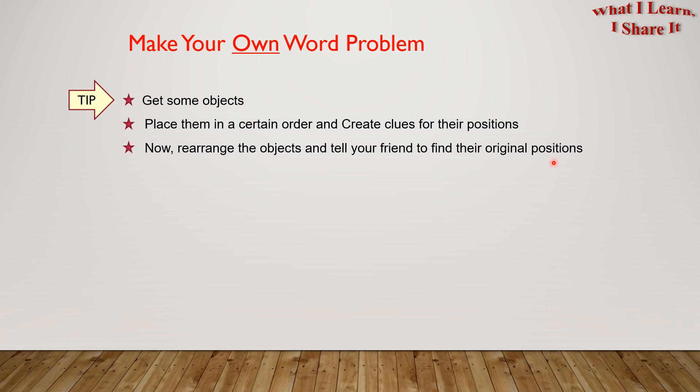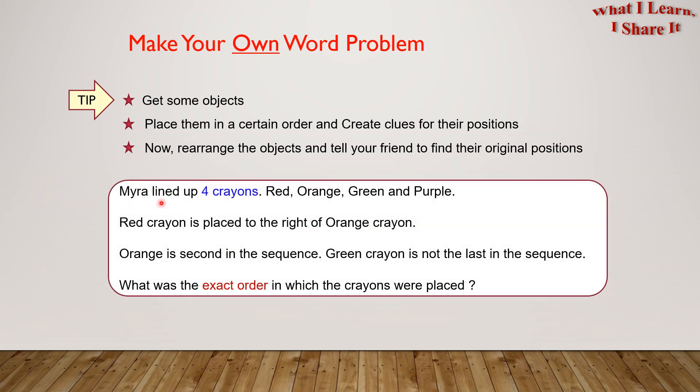Here is an example. Myra lined up four crayons: red, orange, green, and purple. The red crayon is placed to the right of the orange crayon. Orange is second in the sequence. The green crayon is not last in the sequence. What was the exact order in which the crayons were placed?